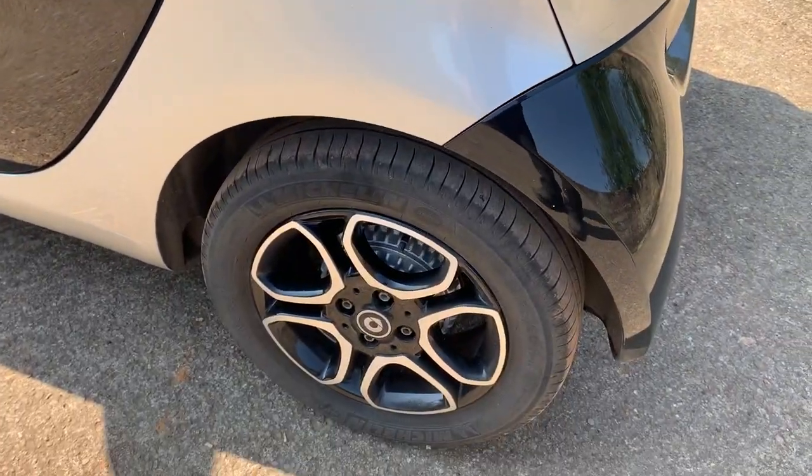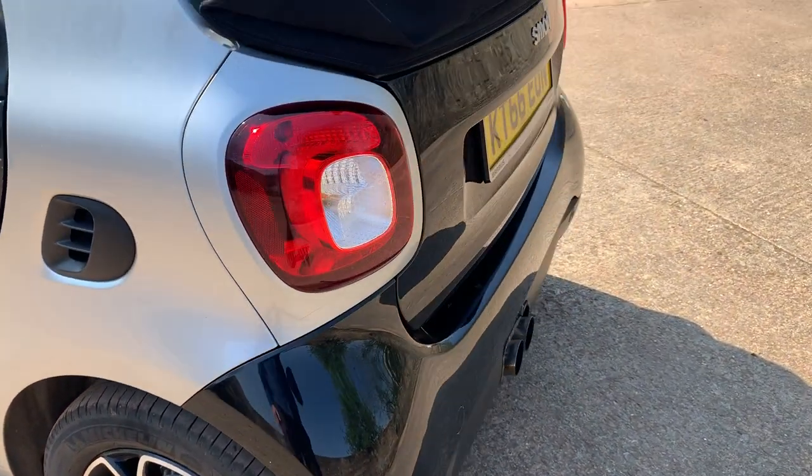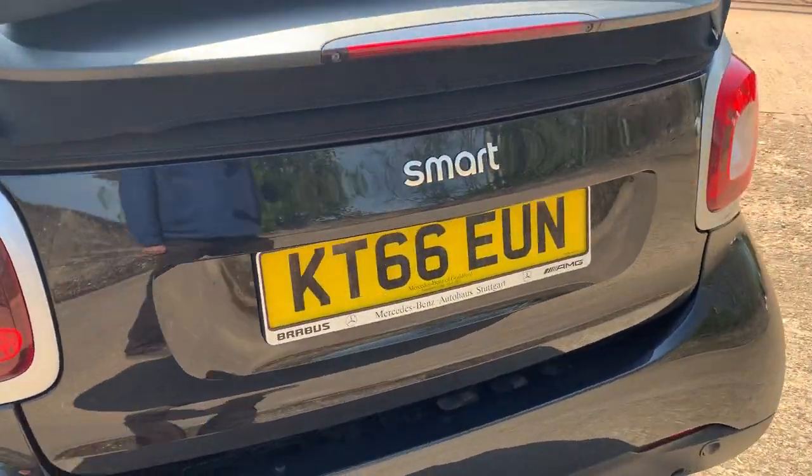Near side rear wing all good, near side rear wheel all good. Carrying on round, it's all fine around the tail end.